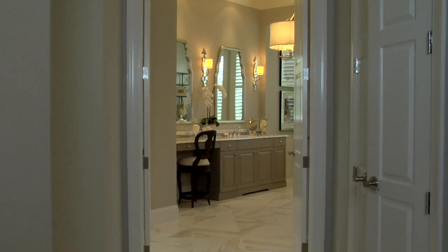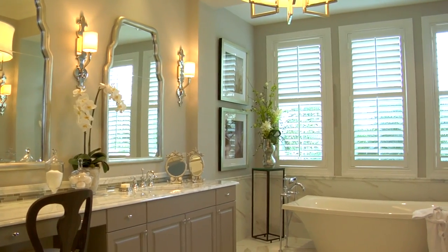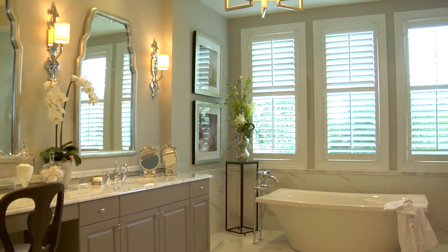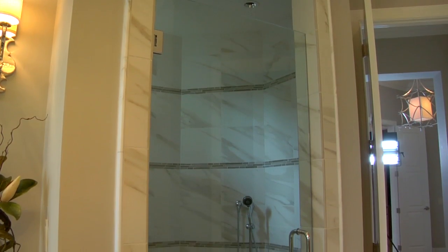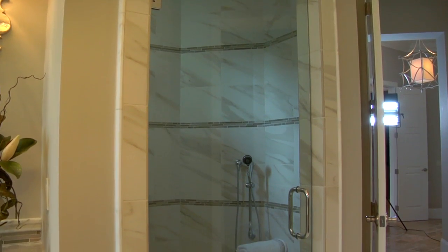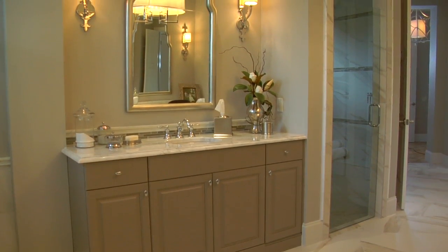The master bathroom is a unique juxtaposition of old and new. We have beautiful porcelain tile throughout, marble countertops, and this wonderful floating tub that sits out in the middle. When you go in the shower, it's a step-down shower with a separate handle — it's a fun, modern space but with an old world charm.